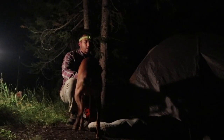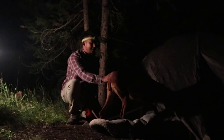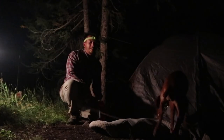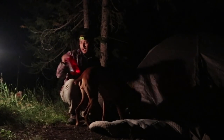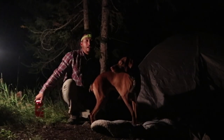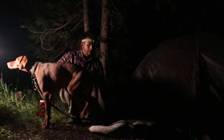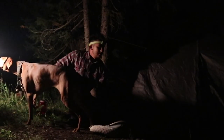Alright guys, we're going to head to bed. FIFA has been dying to get in the tent all night — she doesn't like the fire too much, she prefers to be inside the tent. My battery is about to die, so this will probably be the last clip of the video. Thanks for watching, subscribe if you want to, and we'll see you next time.